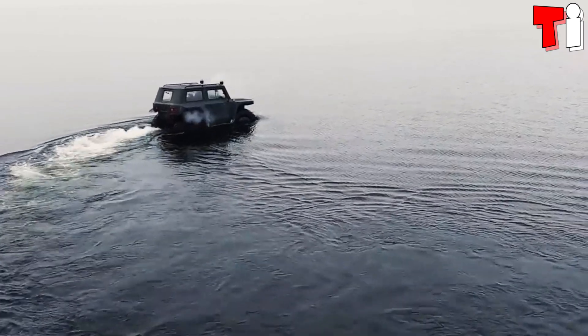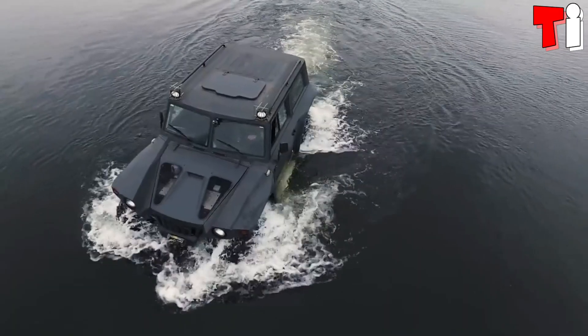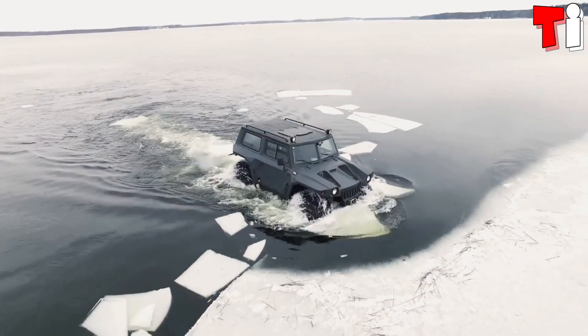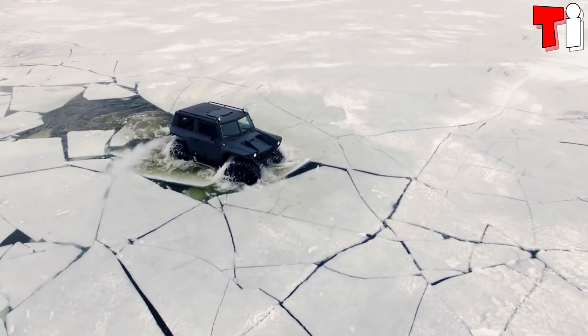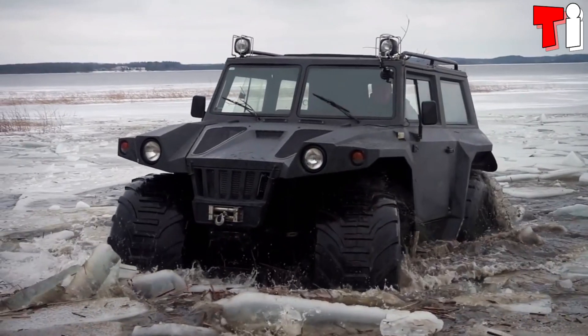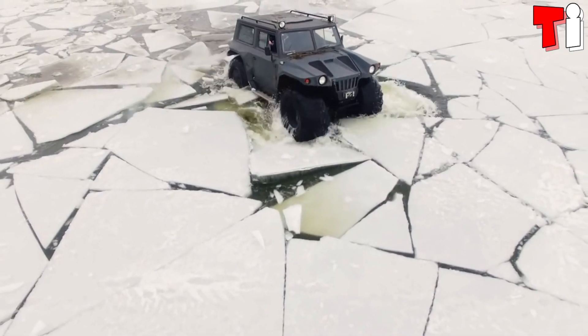It can carry 7 occupants and a load of 1 ton. It is equipped with an engine with 120 horsepower and a torque of 195 newton meters. It can reach a speed of 70 kilometers per hour on land and 8 in water.